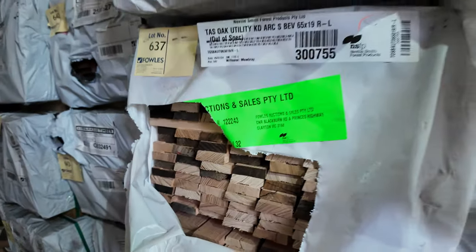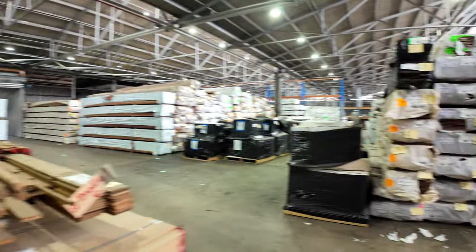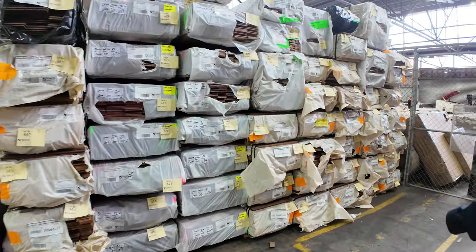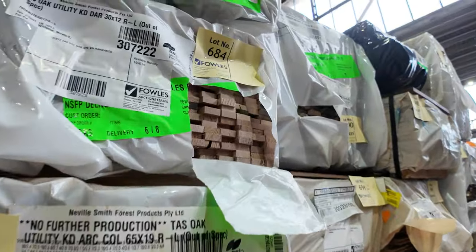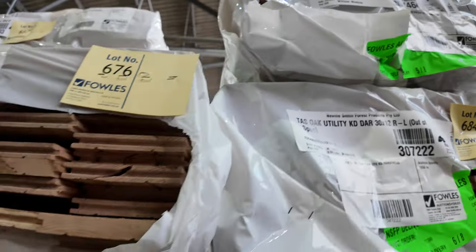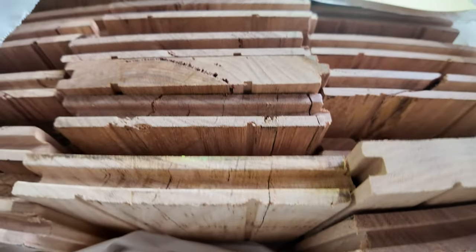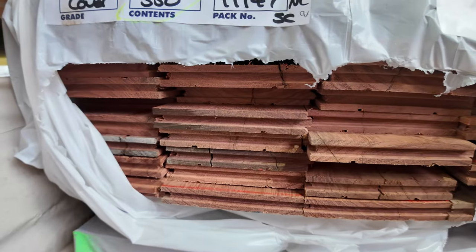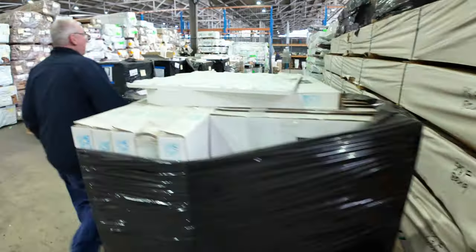Swinging across, more packs of Tassy oak and flooring scattered in this row — bullnose architraves, 30 by 12 Tassy oak, and 65 by 12 above that. A bit of cover grade flooring such as lot 676, which is a New England blackbutt pack — nice looking stock, a few packs of that. There's also Sydney blue gum if you like more of a reddish timber colour.